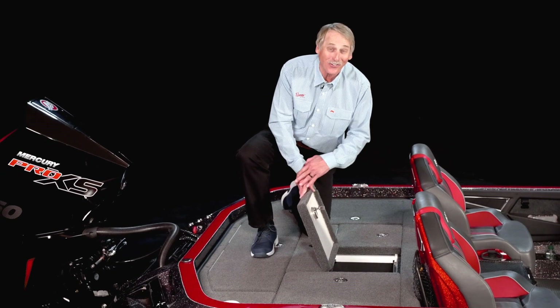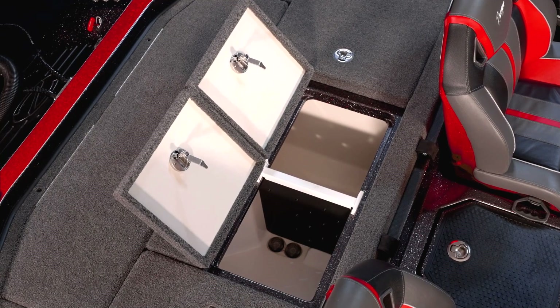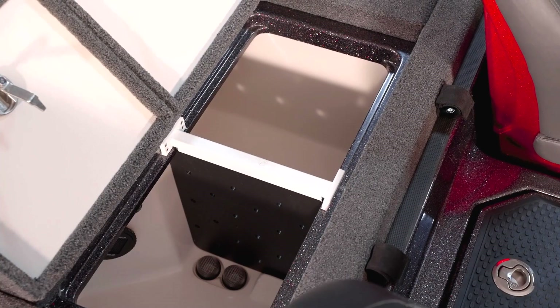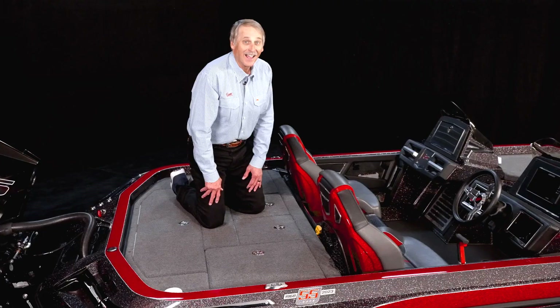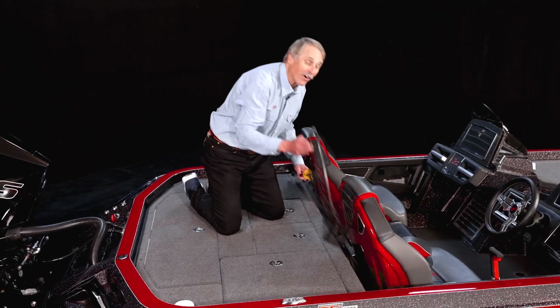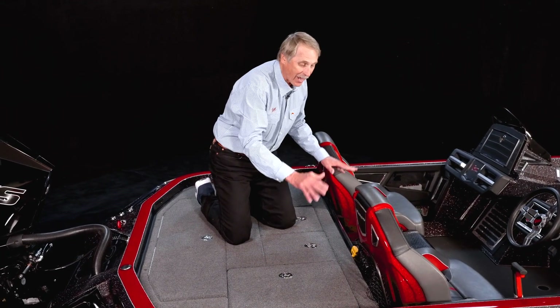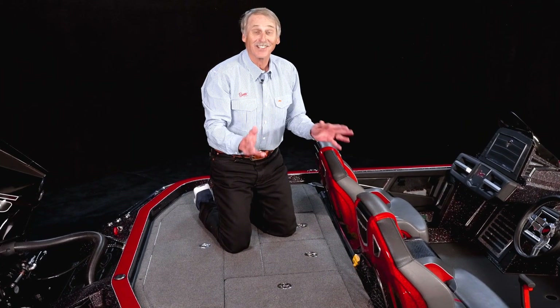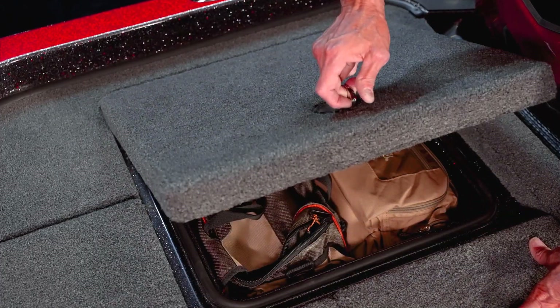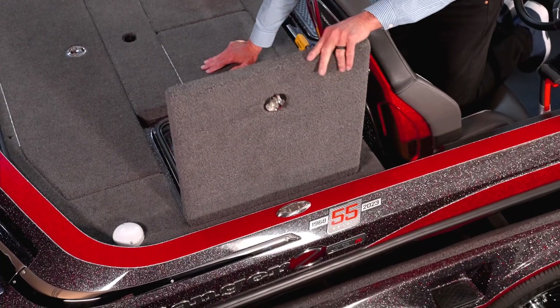Moving to the back deck, let's take a look at the famous Ranger live well system that has carried so many winning stringers to the scale. Our live wells are aerated and recirculate as well, ensuring your fish stay alive and healthy. And talking about making use of your live wells — how about the perfect place for a landing net? This thing has got its own slot — it's secure, it's out of the way, yet it's easily accessible.